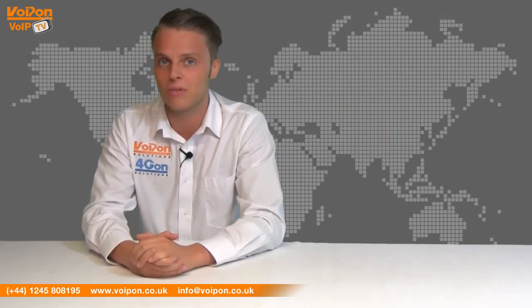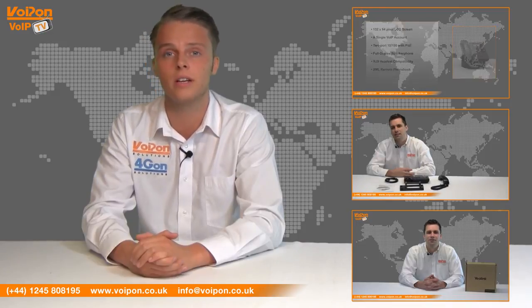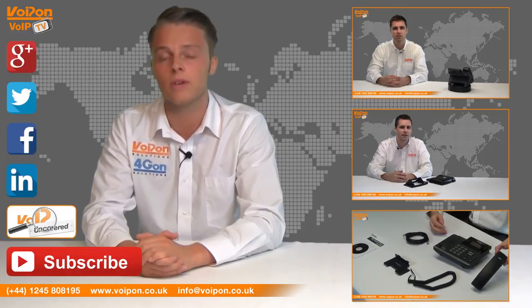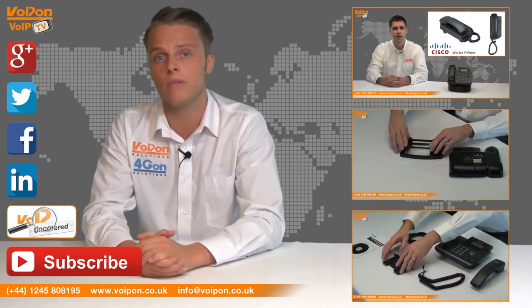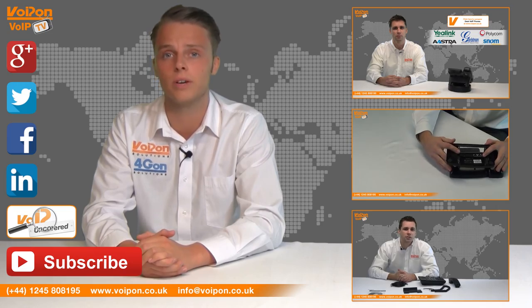So that was our review of the Yealink T23G VoIP phone. Visit VoipOn.co.uk for the best selection of VoIP products, excellent reseller pricing, next day delivery and worldwide shipping. Give us a call with any questions you have and our team will be happy to help. Don't forget to like this video and subscribe to our channel, and if you want more information on this product and many others, visit VoIP Uncovered or follow us on our social media channels. Thanks for watching and we'll see you again next time on VoipTV.